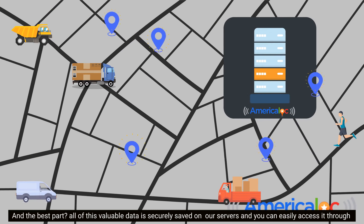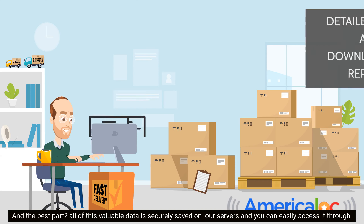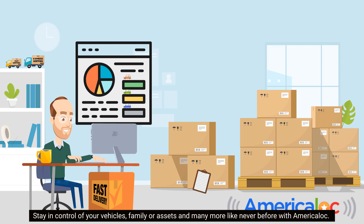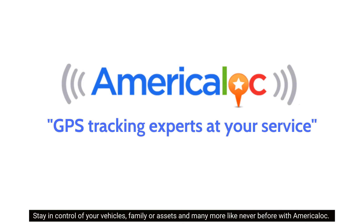And the best part? All of this valuable data is securely saved on our servers, and you can easily access it through detailed online and downloadable reports. Stay in control of your vehicles, family, or assets and many more like never before with America Lock.